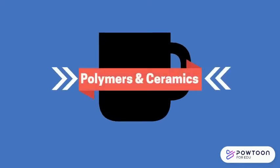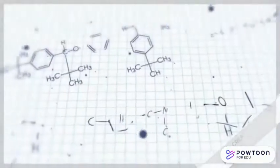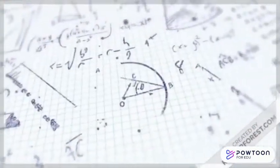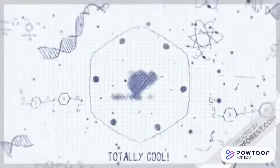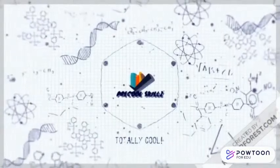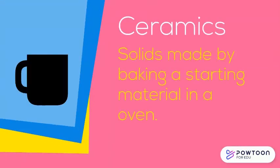Hi everyone, in this video we'll be talking about polymers and ceramics. A ceramic is a solid made by baking a starting material in an oven.